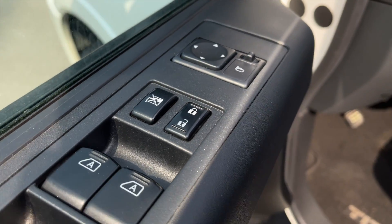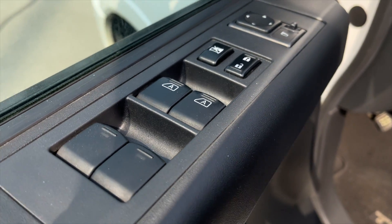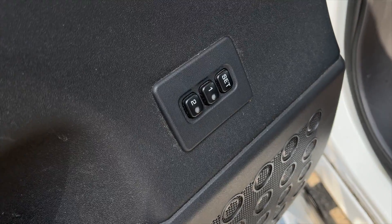For your power interior accessories, you get power mirrors, power locks, and power windows. You also get memory driver seat settings as well.